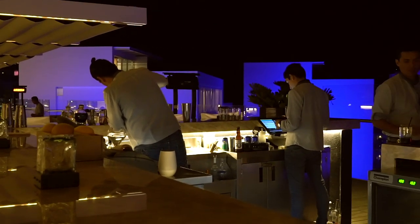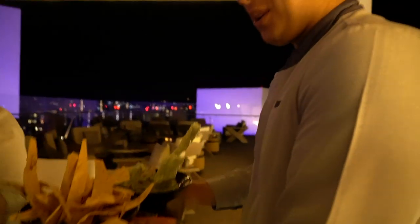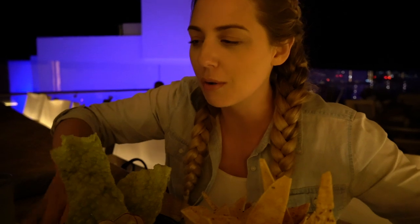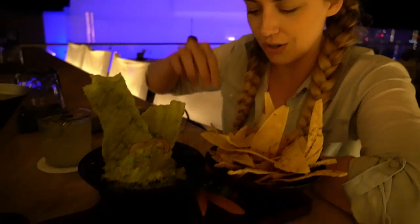After an absolutely huge day of activities, Matt and I are both exhausted. But lucky for us, our incredible hotel the Viceroy has an amazing rooftop bar and restaurant, Cielo Mar. So we are starting with some cocktails up here. Do you guys remember in the last video I told you I had made a commitment to eat guacamole at every lunch and every dinner? I have been sticking to it, and this looks like a mighty fine guac to me.